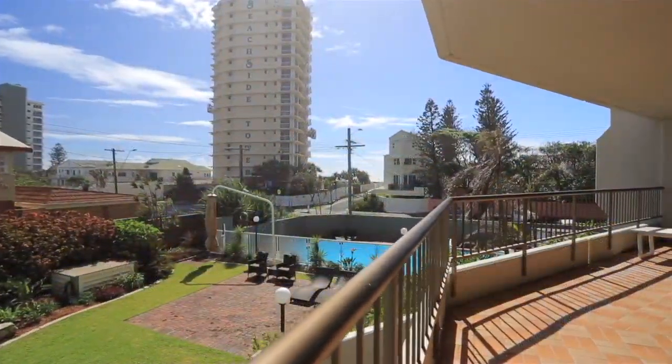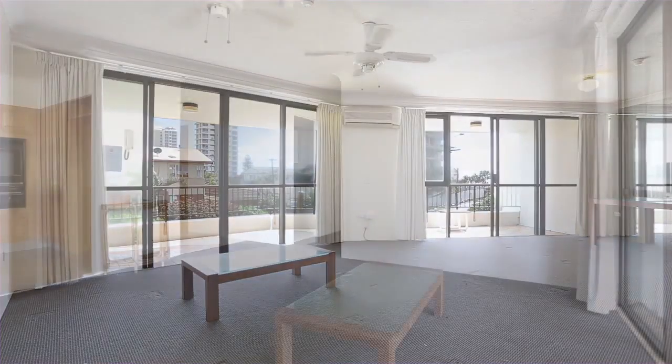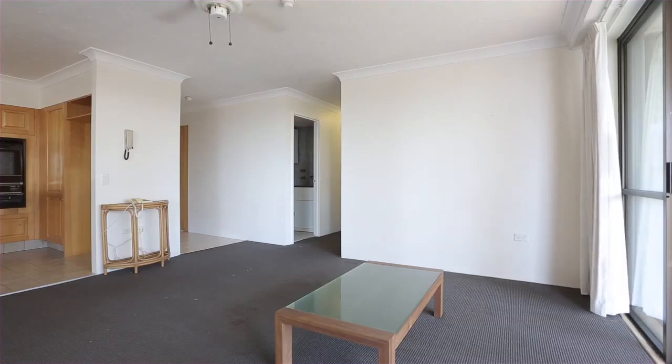Bougainvillea is a tightly-held building in a prime beachfront position, just metres to the sand. On offer is a generous two-bedroom, two-bathroom apartment with plenty of potential.